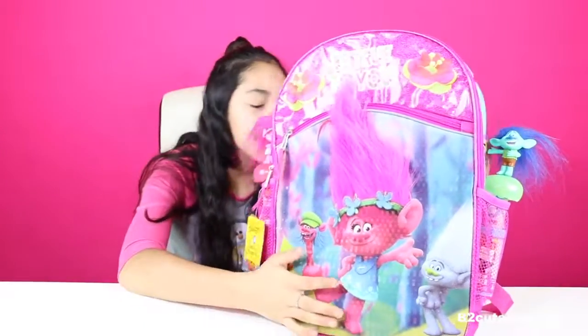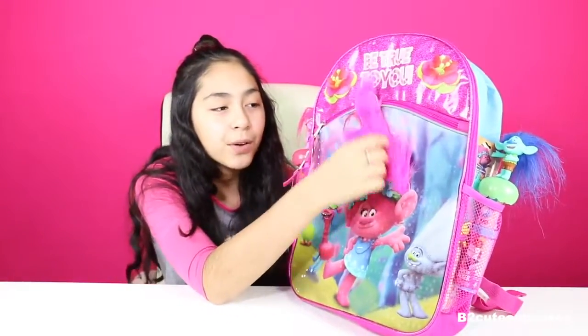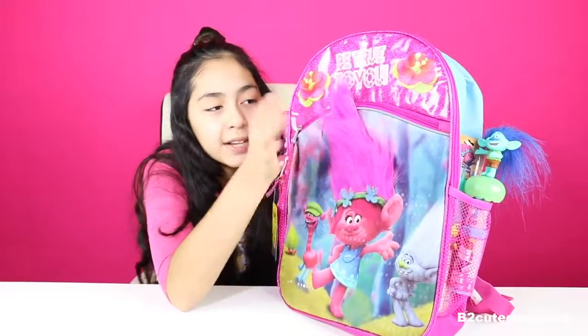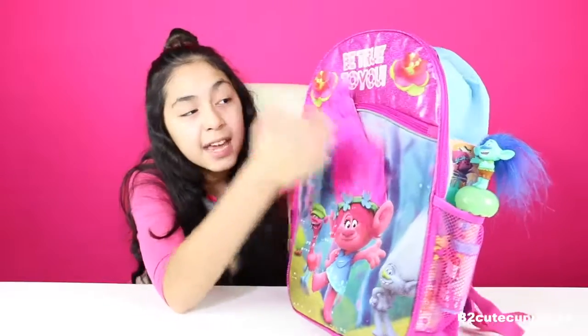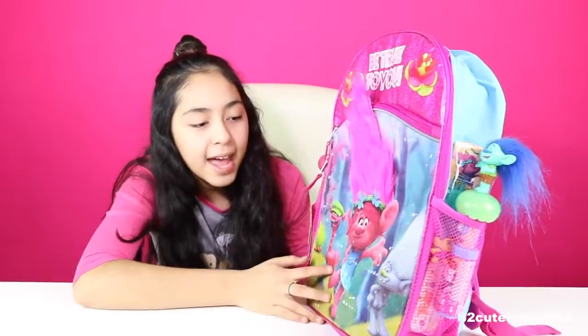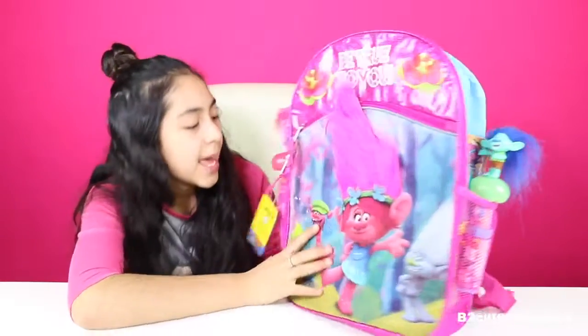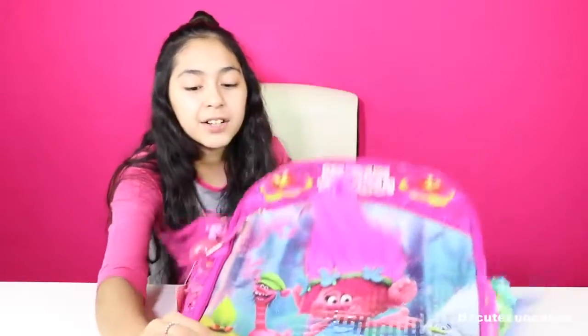So it's this really cute backpack and it has Poppy on the front. What's really cool about this backpack is that her hair is actually real. You can touch it and it's very fuzzy and really cool. There are some characters next to her and it's kind of shiny. There's a bunch of cool surprises inside, so let's get started.